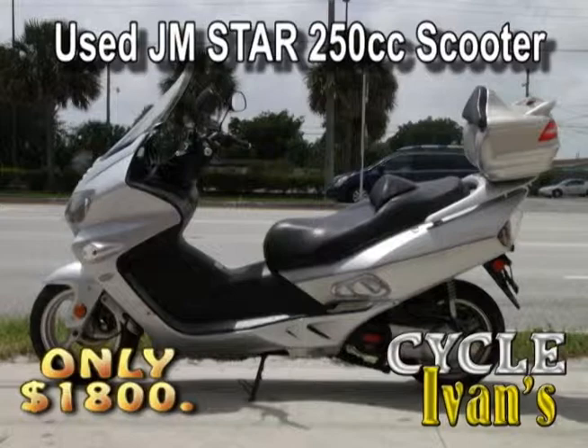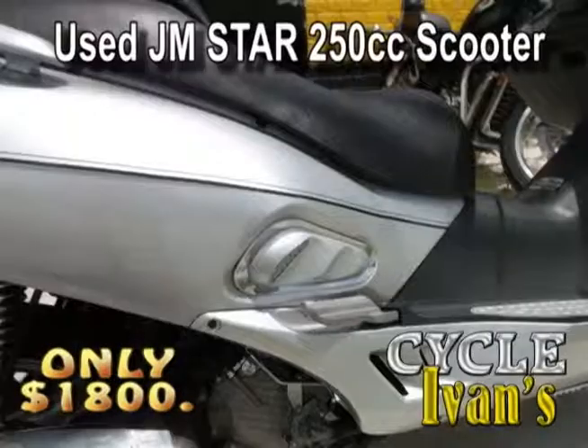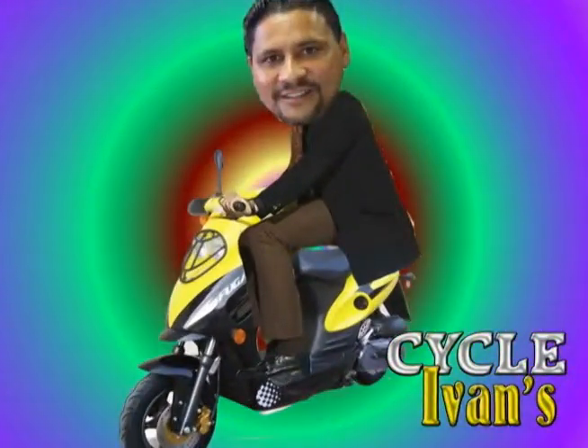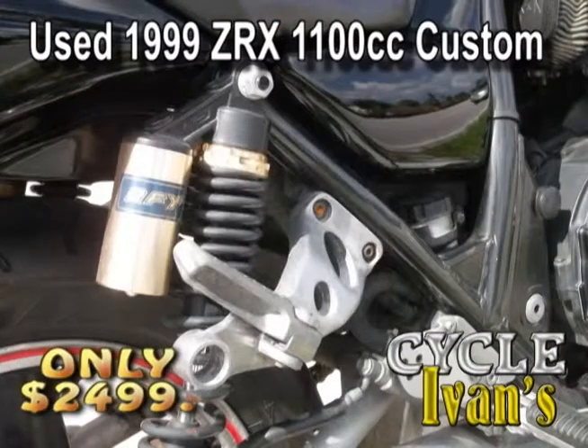Here's a used JM Star 250cc scooter. It has a full windshield, queen seating, and only 6,200 miles — this thing is like brand new. At just $1,700, this scooter is going to sell immediately. Get into Cycle Ivan's.